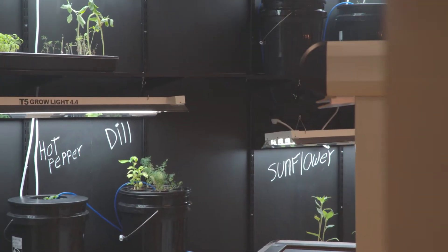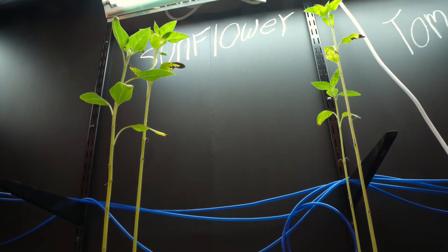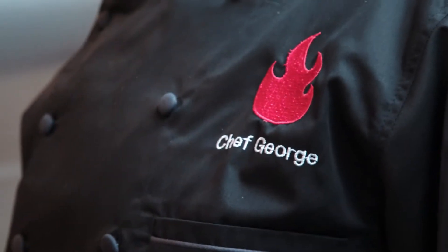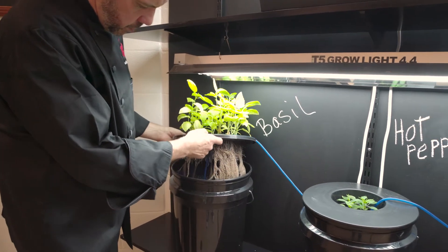The grow wall is an opportunity for all students to see us growing our own herbs and vegetables. When we bring them to the high school, every day high school students come in to get lunch and the grow wall sits right behind the serving lines — they're seeing plants being harvested and seeing plants grow over weeks of time.